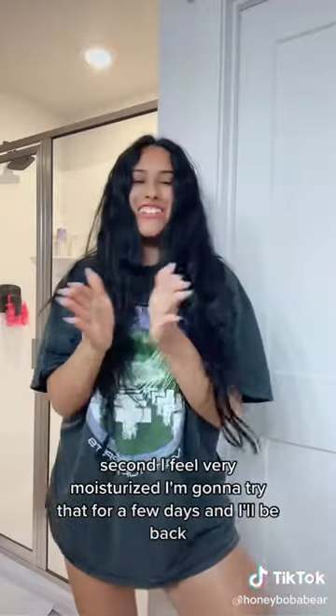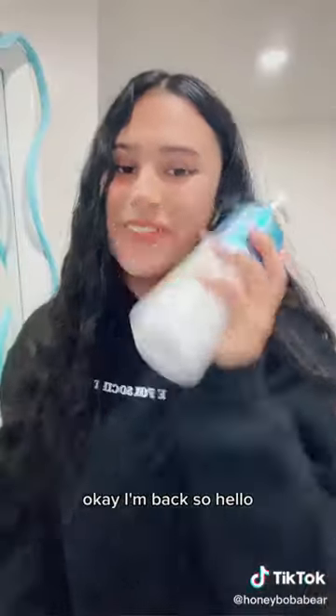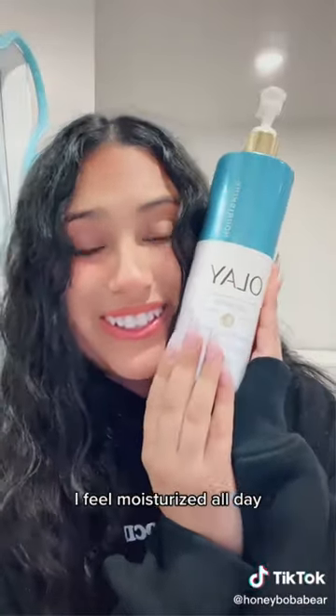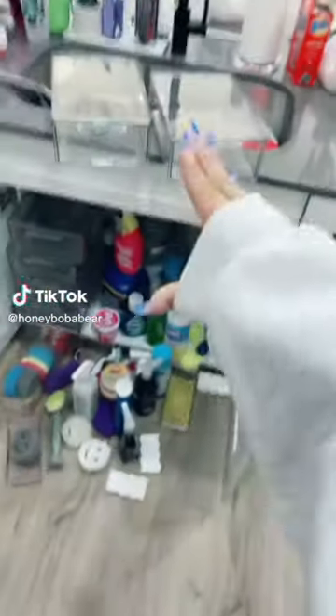I used to put on lotion straight out of the shower and then again once I'm dry to seal it in - so let's try it. Okay, first off immediate difference - I'm glowing. Second, I feel very moisturized. I'm gonna try that for a few days and I'll be back. After finally trying the lotion I feel moisturized all day and my skin doesn't feel so dry. The difference is insane - definitely adding this to my daily routine.